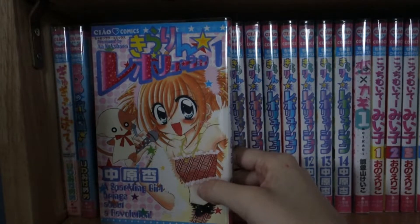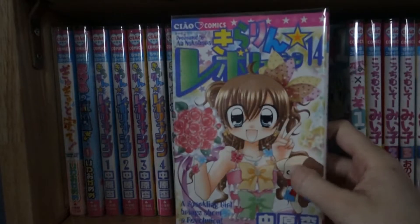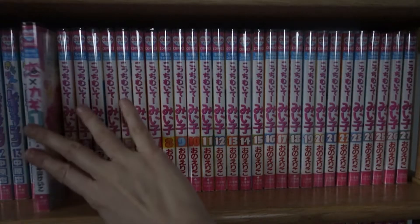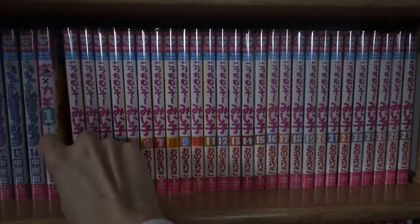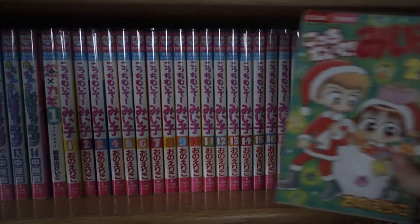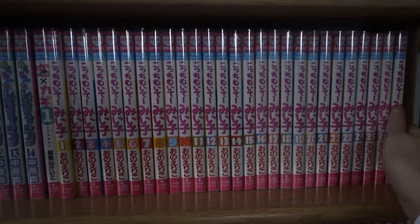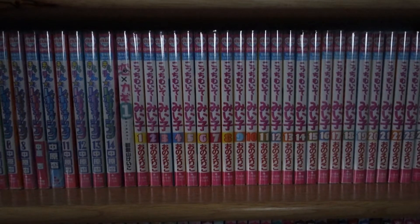Then I have Kiraren Revolution, volume one all the way to fourteen — this is complete. Then I have Koi Kagi volume one — still need to get volume two to complete the series. I plan on buying it on my next Amazon.co.jp haul. Then I have Kochi Muita Miko, volume one all the way to volume twenty-seven — still need to get more of this series, but I like that this is a Christmas cover. That pretty much covers this row — it's basically filled with a bunch of long series.